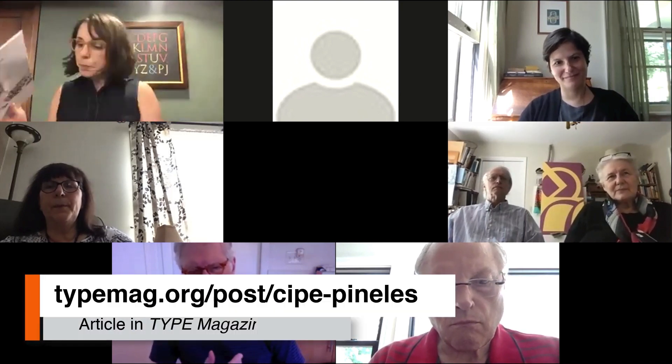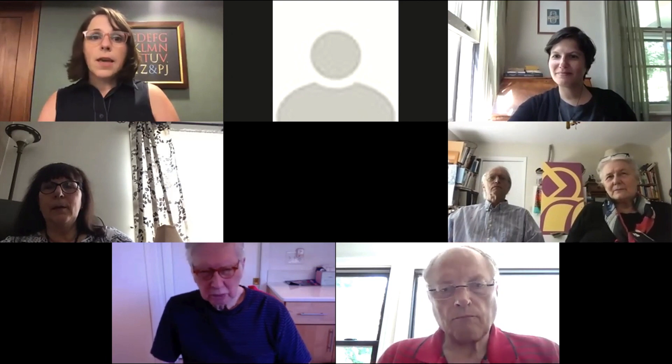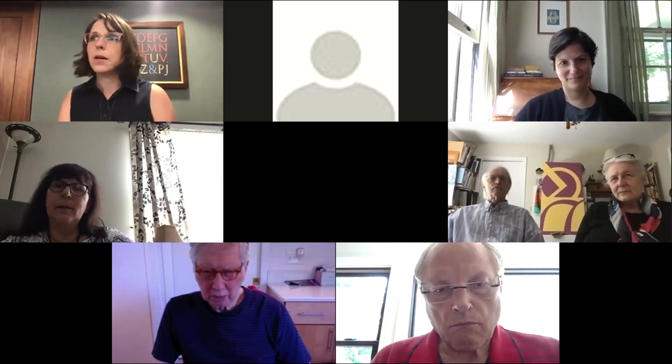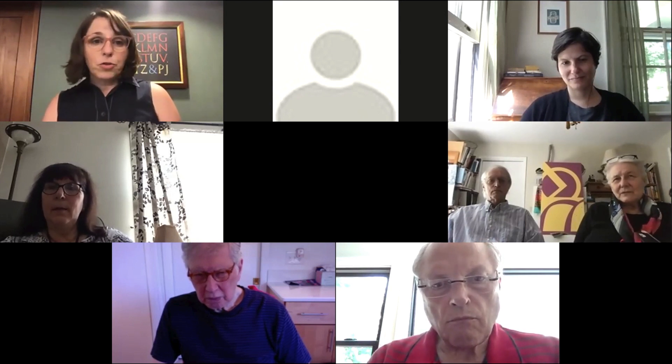I started researching C.P. Pinellas in about 2018 because I wrote an article about her in Type magazine. In about 2019, I gave a version of this talk at the Catherine Small Gallery in Boston, Massachusetts. Since then I've been reprising it, changing it up mostly for students at RIT studying graphic design history, because as a custodian of C.P. Pinellas's collection here at RIT, I feel so strongly that her accomplishments really merit her the status of being a household name in the history of graphic design.